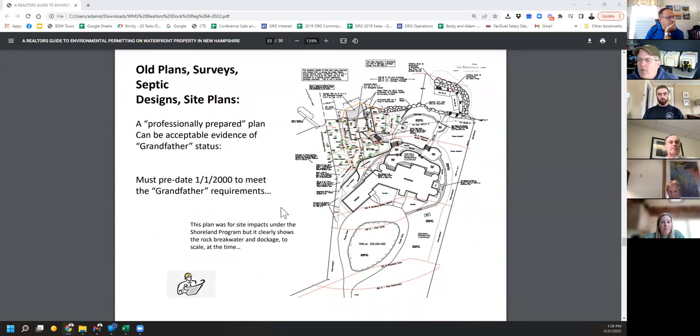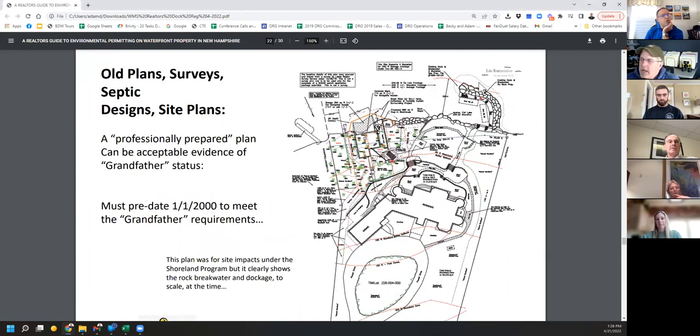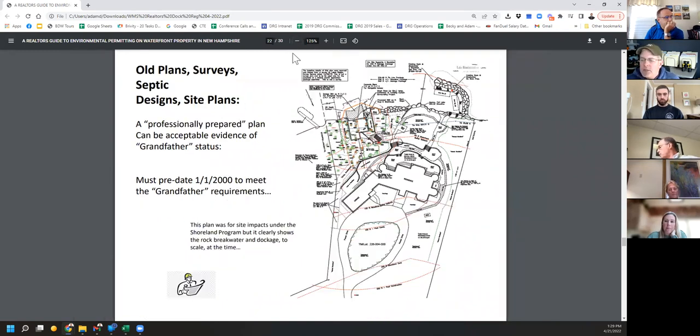Here's an old plan for a project in Wolfeboro — a site plan I drew for a shoreland permit. If you look in the top right, you can see the breakwater and docks. It's not part of what this permit went in for, but if you needed to prove this, there's the dock and breakwater right there — predating 2000, good to go. Look for old site plans, anything in a building file — maybe an old septic plan — you might see the docks on there and be able to use that as an old plan.